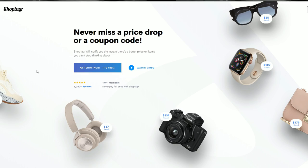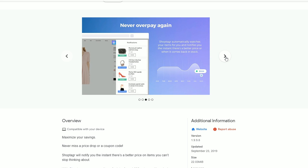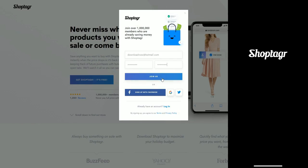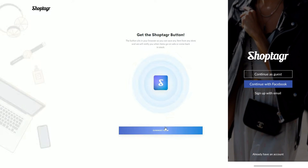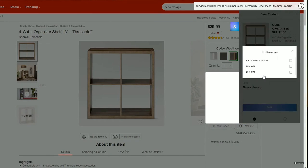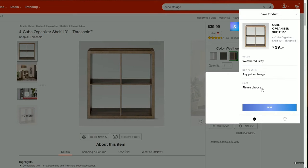I want to say thank you to ShopTagger for partnering with me and sponsoring today's video. I've worked with them in the past, and I love their app because it's completely free to use and all it does is save you money and time — it's really convenient. I'll have a link in the description box below for you to download it today. The way it works is anytime you're shopping on a site, you click on that item, hit your ShopTagger button, and it will tell you if you want to be notified anytime there's a price change — 25% off or 50% off.